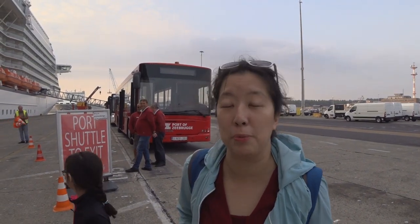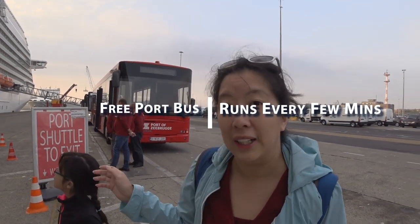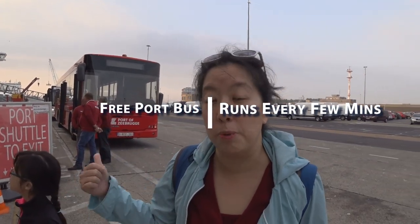Good morning from Zeebrugge. We just got off the ship on our first port of call — we are in Belgium right now. We're about to get on the complimentary shuttle to take us from the port to the port gate, since we're not allowed to walk around the actual port. Once we get to the gate we'll give you guys an update.